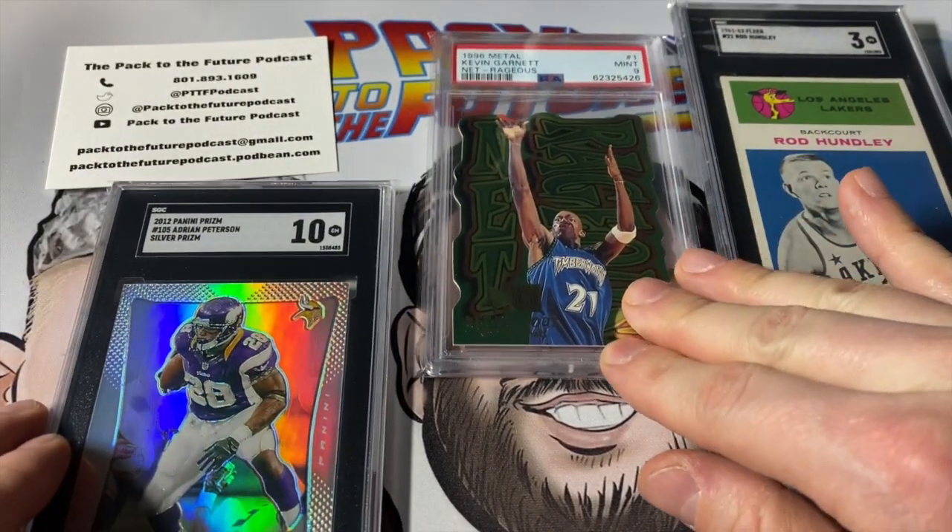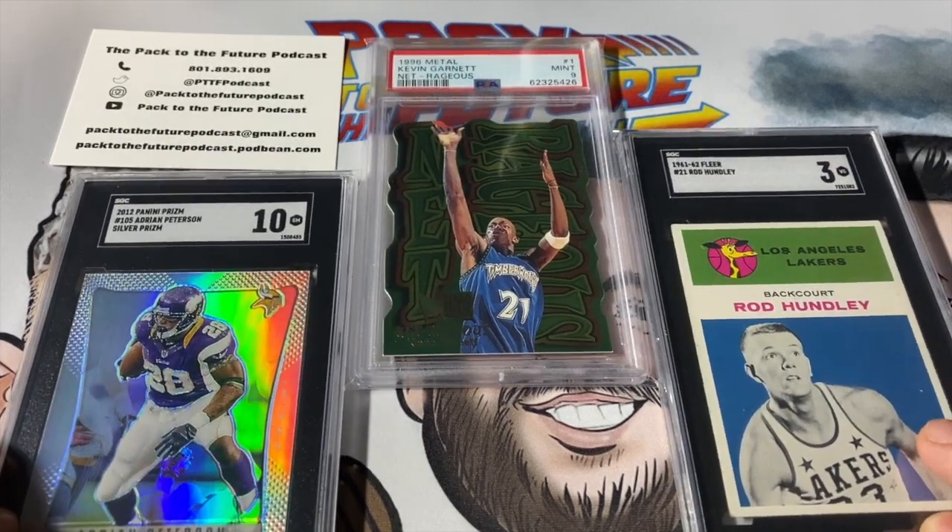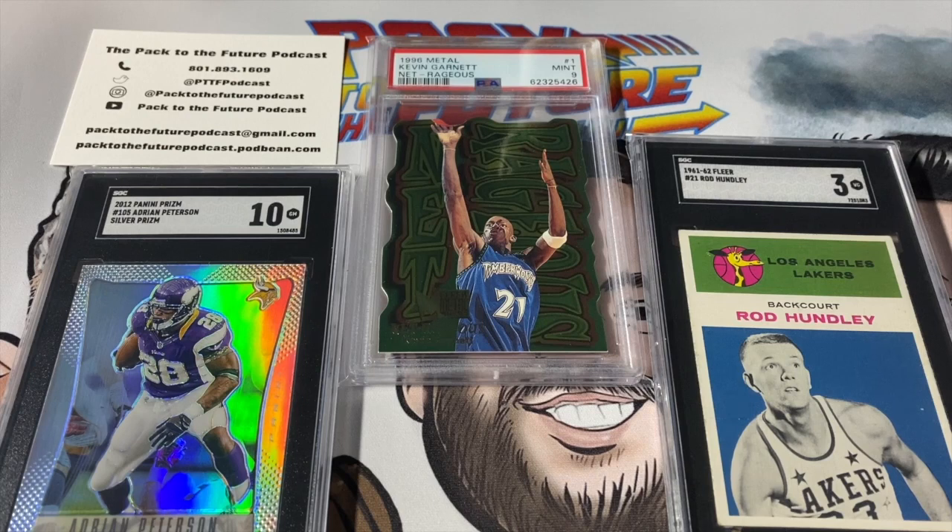Those are my three favorites laid out here. Hope you enjoyed this submission reveal — I'll still have a few more coming back in the future. Let me know what you think about the video: the Kobe cast on the Collector's Choice, the Netrageous insert I don't know much about but think is a pretty prominent set, the NFL Silver submitted to SGC with great turnaround time and customer service, and the Hot Rod Hundley. Hope you enjoyed it — please download and listen to the Packed to the Future podcast, you can find it anywhere podcasts are. Please like and subscribe, leave a comment below, and we'll talk to you later.